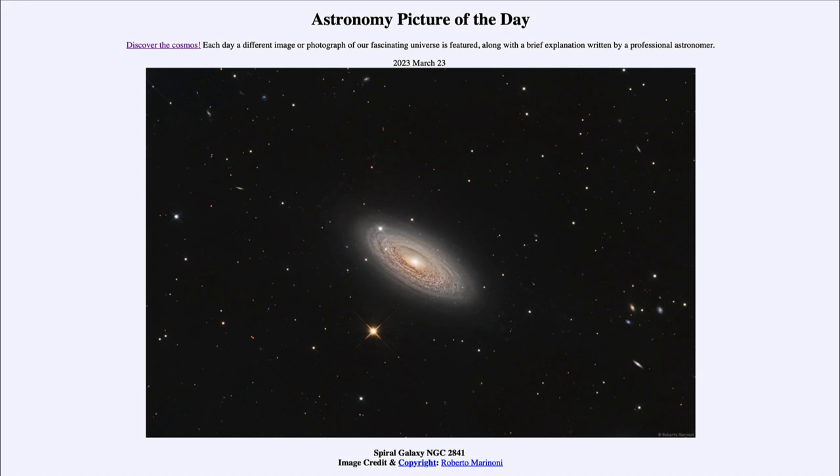And some bluish tinge toward the outer region from large blue star clusters that have recently formed. All of those are signs of star formation that spiral galaxies like this one and our own Milky Way are currently undergoing, giving us all of those features we see within the galaxy.